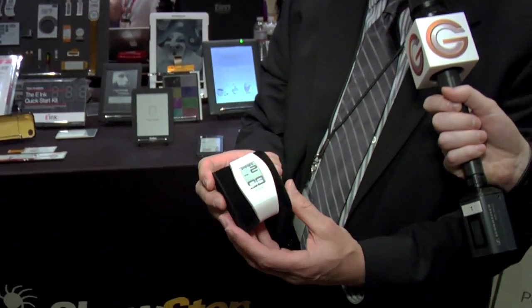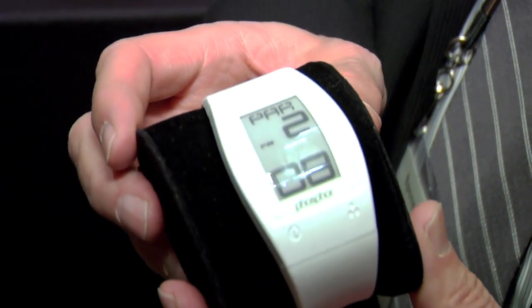E-ink is diversifying into many other products besides e-readers. One of the things that you've seen before is e-ink in the form of watches. This is a watch that's been on the market by a company called Art Technologies.